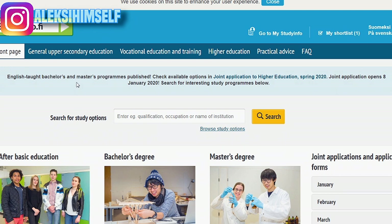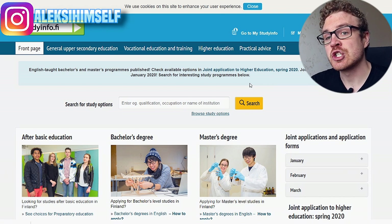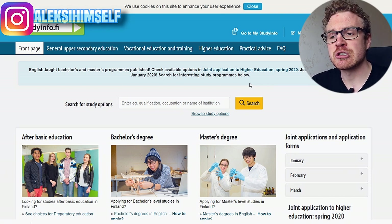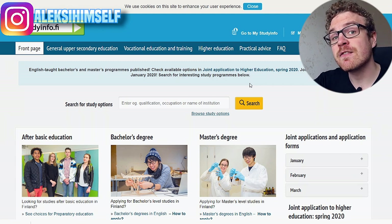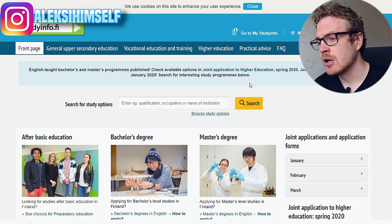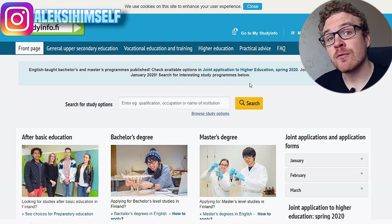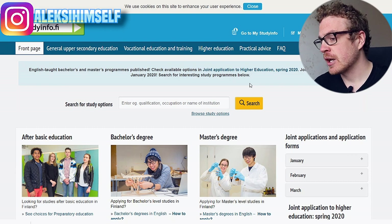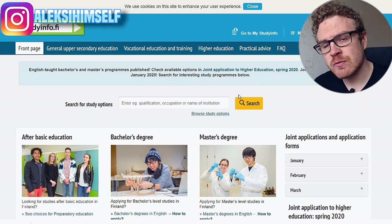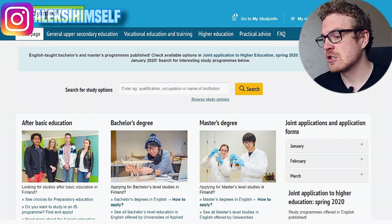The first thing we see is English-taught bachelor and master programs for the joint application to higher education 2020. In Finland there's a joint application to higher education, which means with one application you can actually apply to different programs — that's pretty good. Not all programs are in this system but most are, and it also applies to English programs. This web page also has good general information about the Finnish education system.